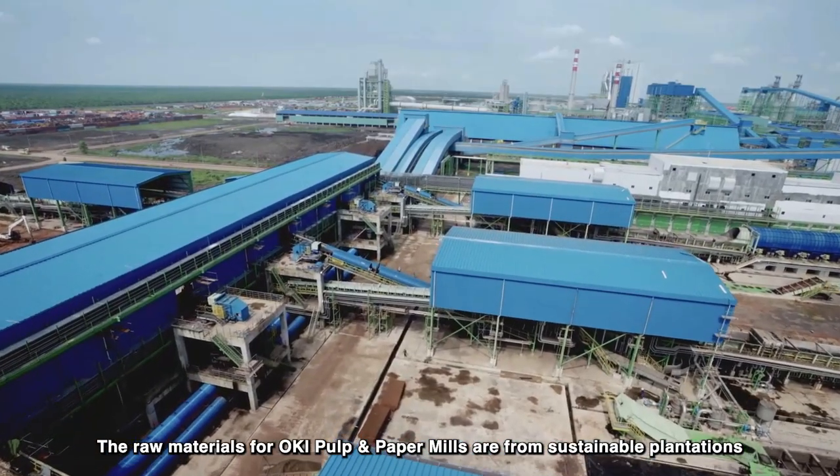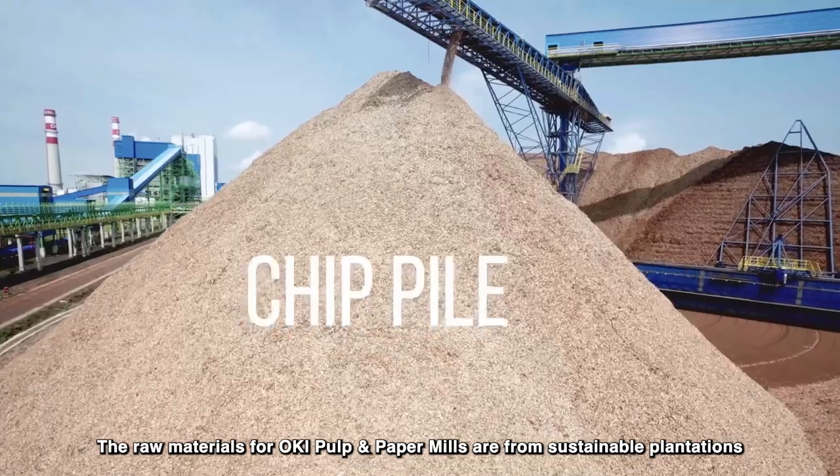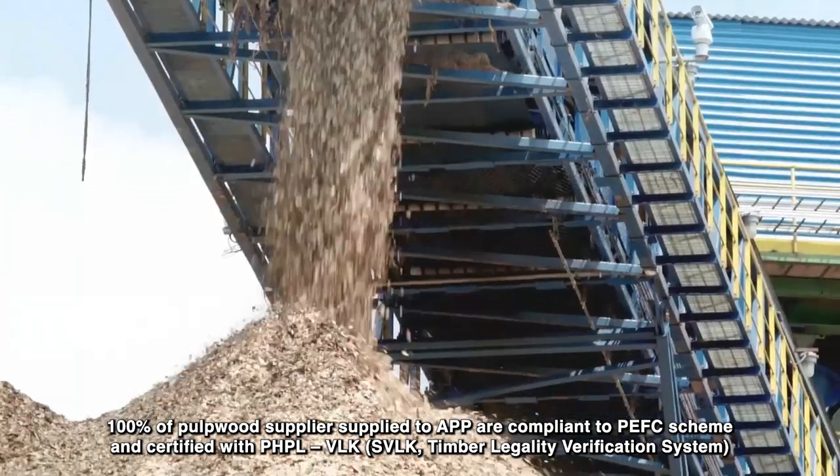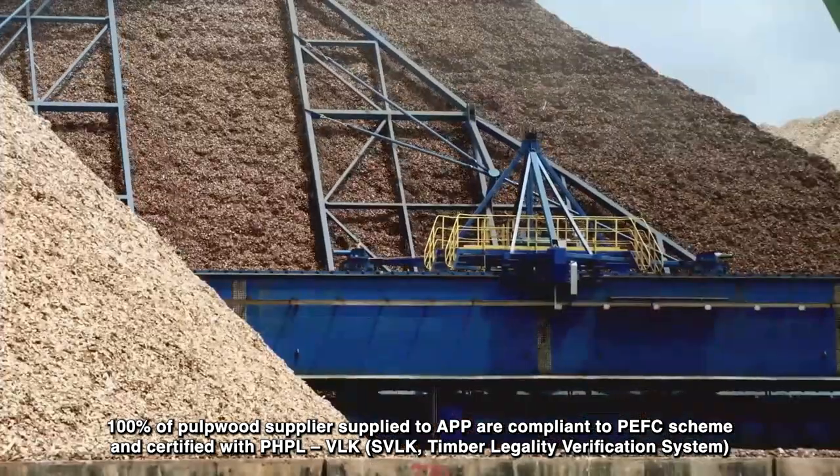The raw materials for Oki Pulp and Paper Mills are from sustainable plantations. 100% of pulpwood suppliers supplied to APP are compliant to the PEFC scheme and certified with PHPL.